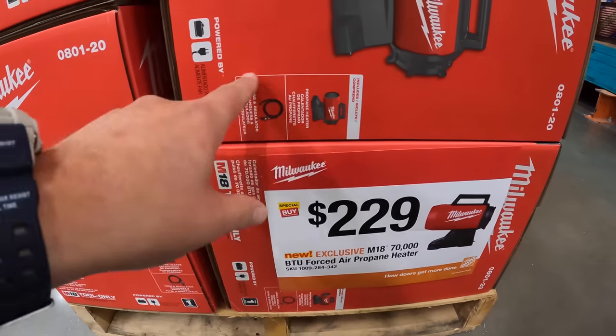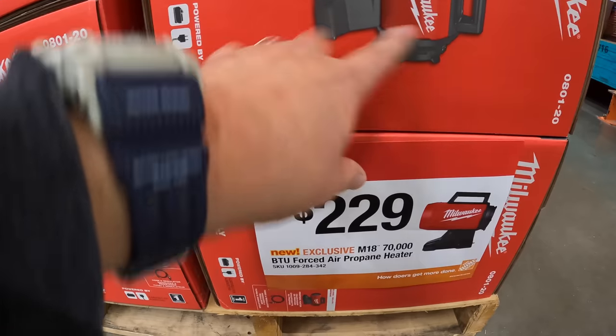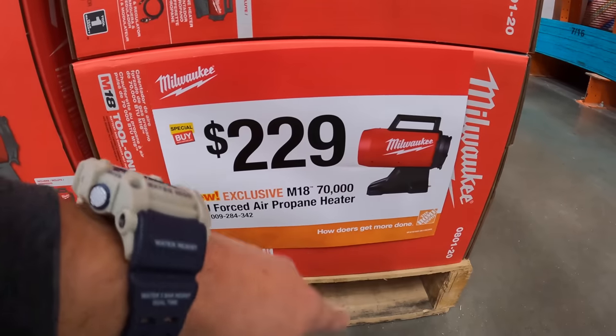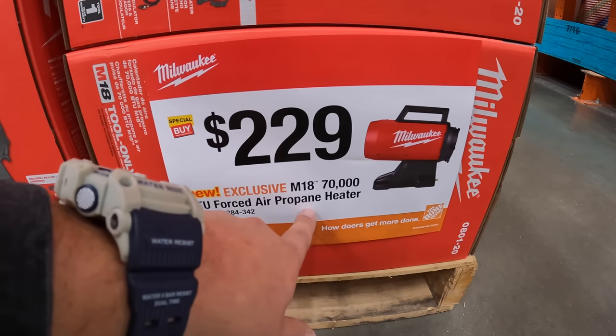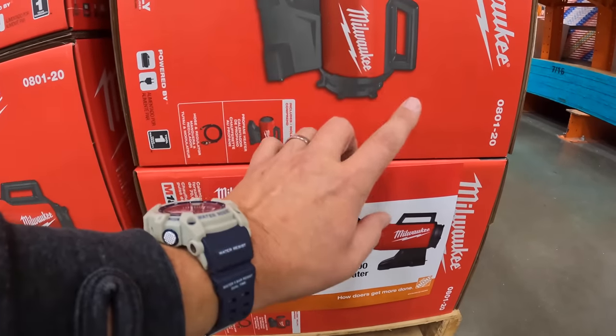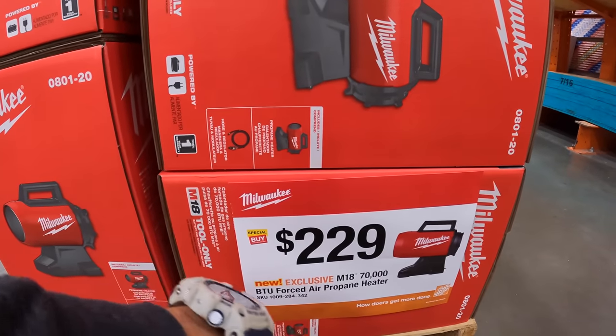They do have the new M18 heater here for $229 — a 7,000 BTU forced air propane heater. So that's available for those of you who want that.